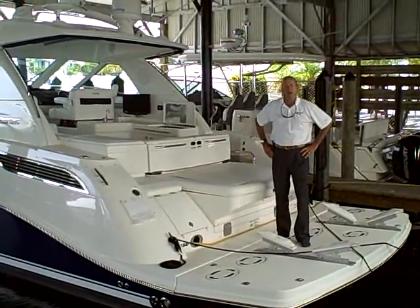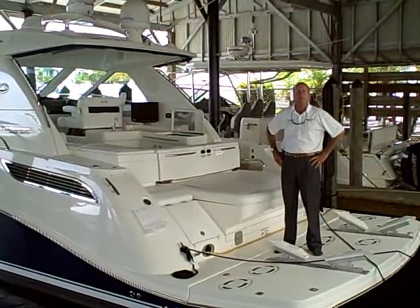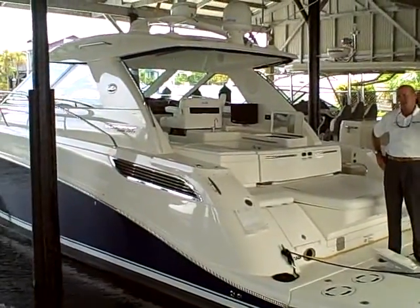Hi, I'm here to talk to you a little bit about a 2010 gorgeous pre-owned 450 Sun Dancer here at MarineMax in Naples. Come on aboard.